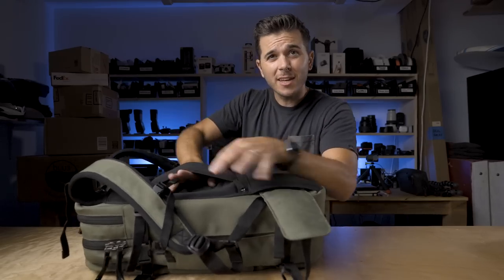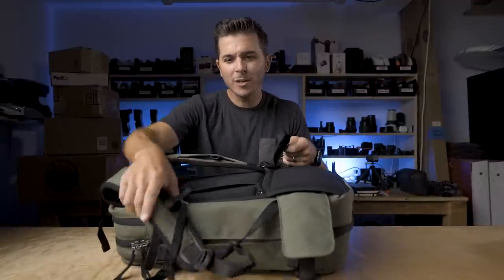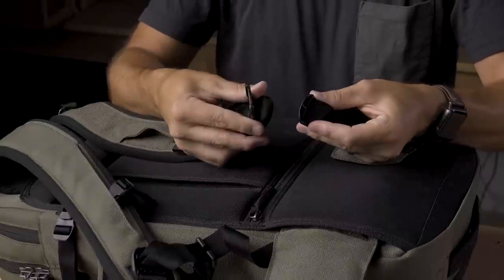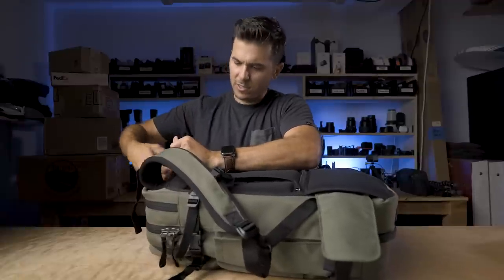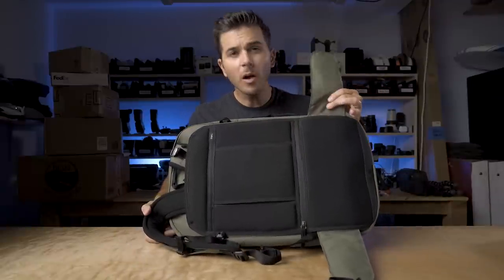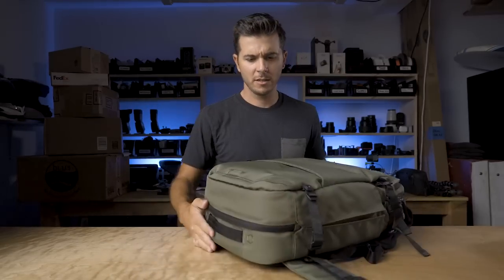Two more features I didn't even see on the website or in Chase's video: first, there's a trolley pass-through so you can slide this onto a rolling suitcase — I do that all the time. Second, the shoulder straps are actually detachable — you pull a bit out, turn it, and the strap detaches and can tuck into the back panel, giving you a strapless configuration. Both of those are great additions. I'm super stoked with this bag — as a first look and first pack, I'm very happy.